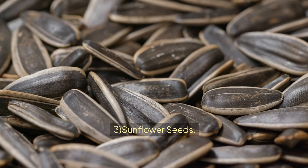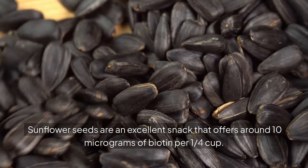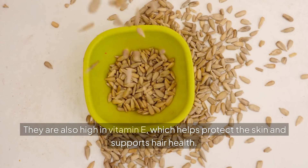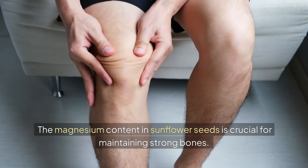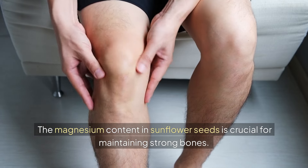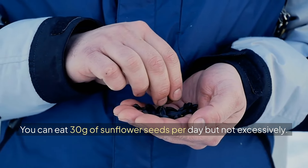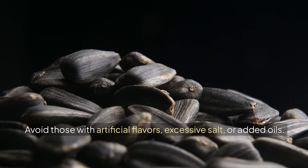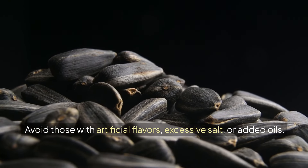3. Sunflower seeds. Sunflower seeds are an excellent snack that offers around 10 micrograms of biotin per 1/4 cup. They are also high in vitamin E, which helps protect the skin and supports hair health. The magnesium content in sunflower seeds is crucial for maintaining strong bones. You can eat 30 grams of sunflower seeds per day, but not excessively. Choose sunflower seeds with minimal added ingredients and avoid those with artificial flavors, excessive salt or added oils.